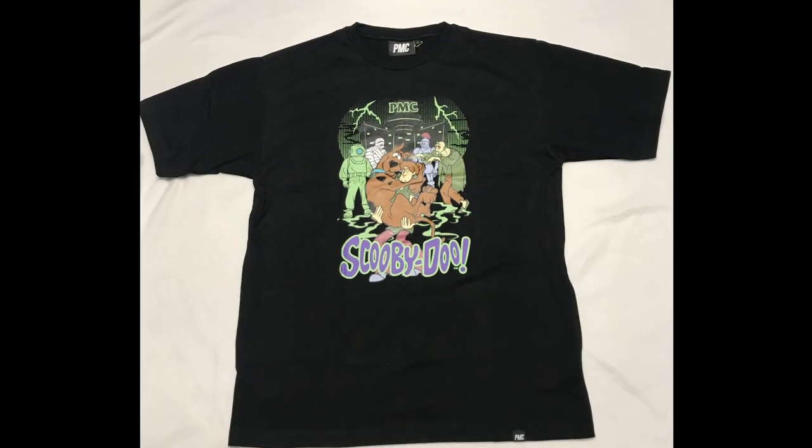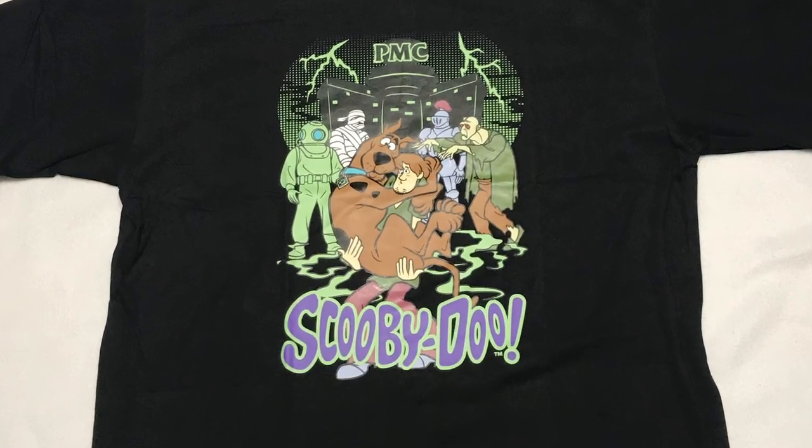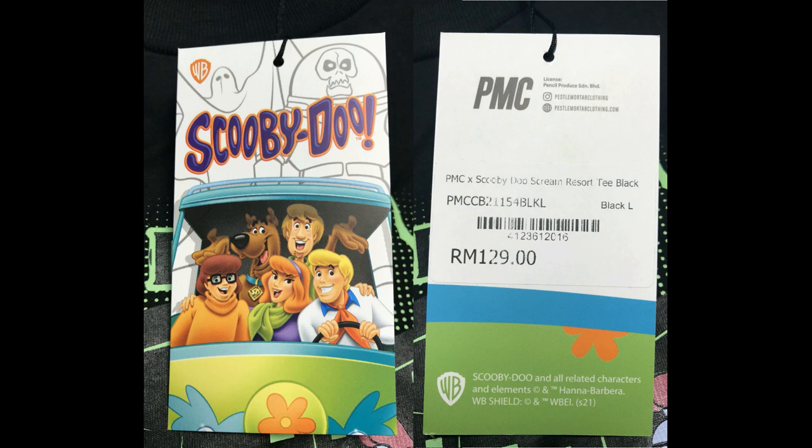The Scream Resort tee is also made of 100% cotton and features Shaggy holding Scooby as they are scared of the ghost of Captain Cutler, the mummy of Anka, the black knight, and the zombie. The tag attached to the shirts is pretty cool too.